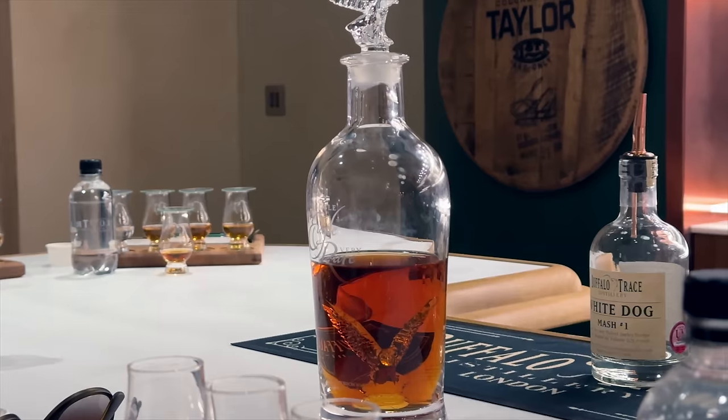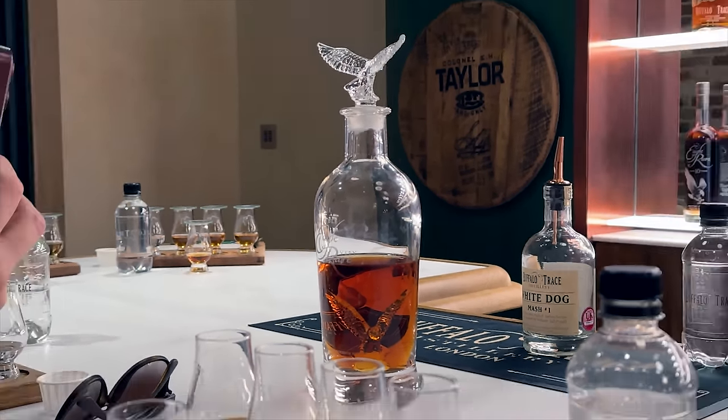You guys already know what the mystery pour was because you've seen it on the thumbnail, so let's not bury the lead — it was Double Eagle Very Rare. We didn't know this until later, though.